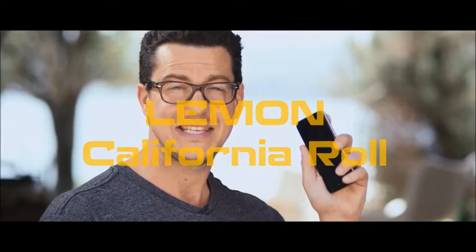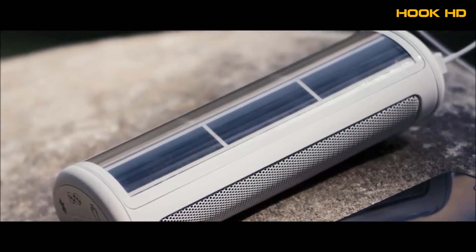Hi Kickstarter! My name is Vince. This is my smartphone and this is my Lemon. California Roll by Lemon is the first speaker in the world to combine solar technology, 3D sound quality and voice recognition.